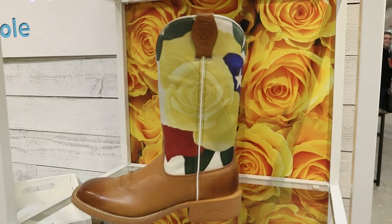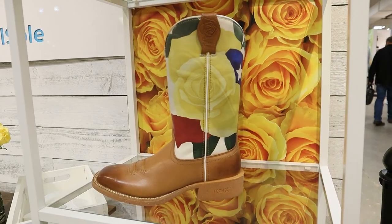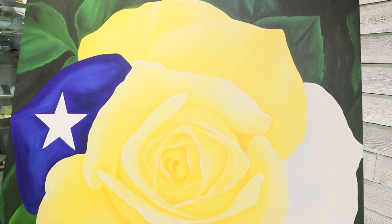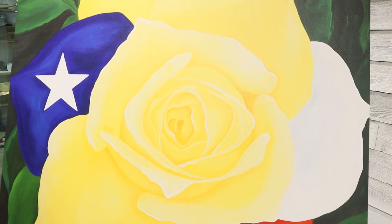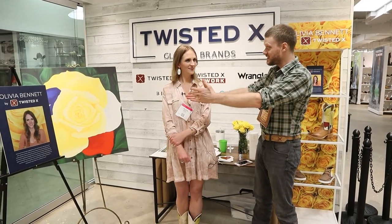One example of a new style coming out from Twisted X features a Texas rose on this women's boot. I was in the showroom with the artist and I got a chance to talk with her in person about how she felt with her design being on a new pair of Twisted X boots. I'm here with Olivia Bennett, and she made this piece of art right here that's going to be going on a lot of different Twisted X boots. Olivia, can you tell me a little bit about this painting?